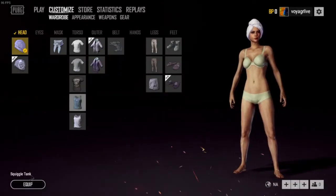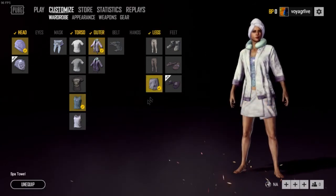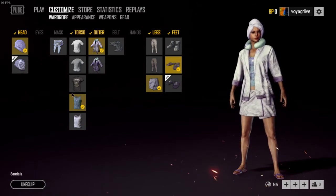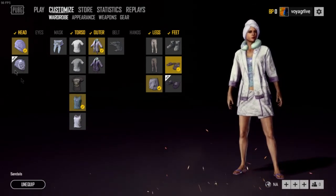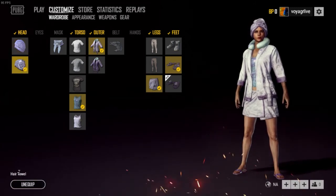And you're going to head on over to the Customize window and you can throw all these items on there. There we go — look at her. She's looking fresh. Straight fresh in the new Twitch Prime loot.